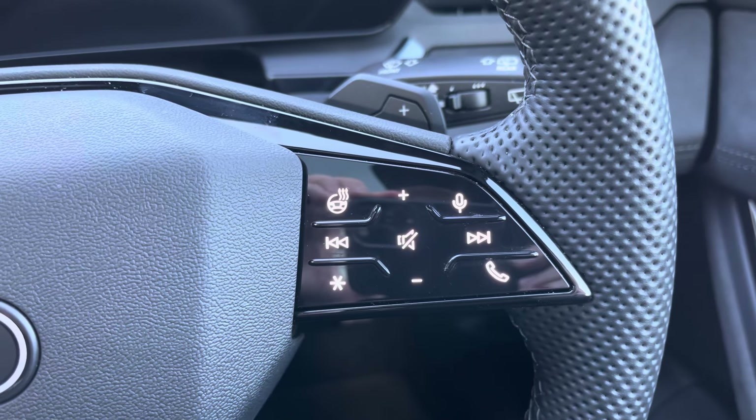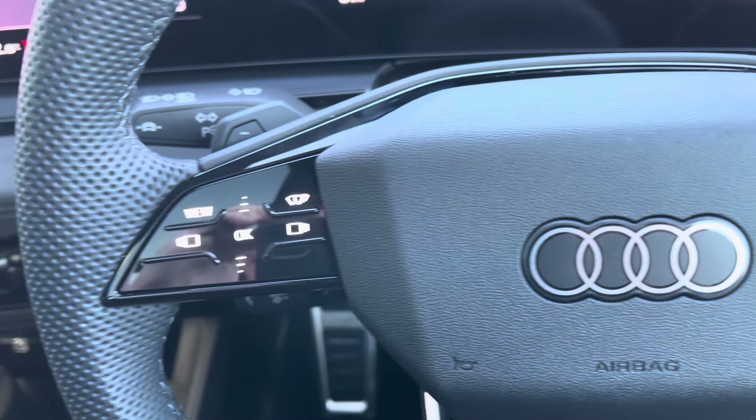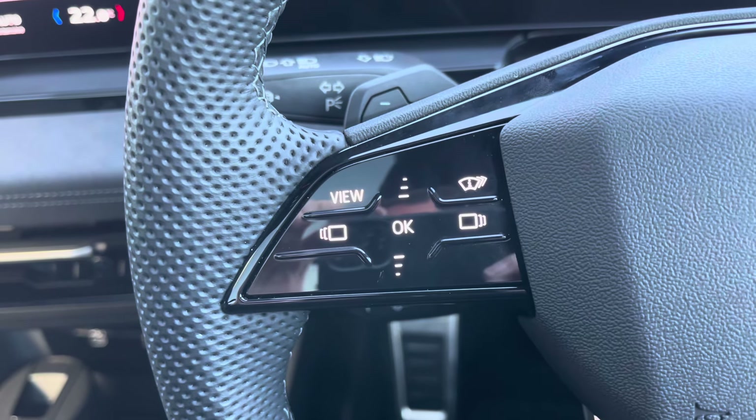On the right-hand side of the steering wheel you'll control media, communication, and heated steering wheel functions, and over to the left you've got controls which help you navigate through the Audi virtual cockpit.